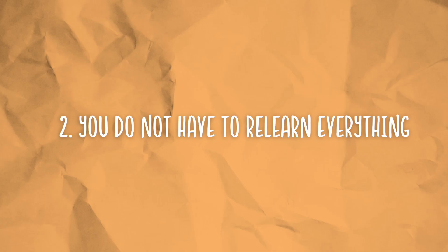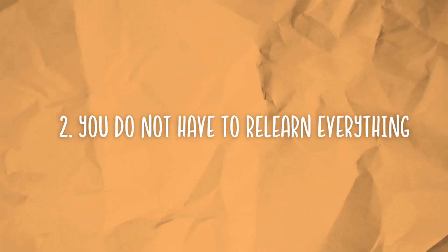Two, you do not have to relearn everything. I know you're going to be tested on so much on your final, but you do not have to relearn an entire semester's worth of material in a matter of weeks. Unfortunately, that's just unrealistic and that's setting yourself up for failure. Instead, focus on the chapters that are the most important.